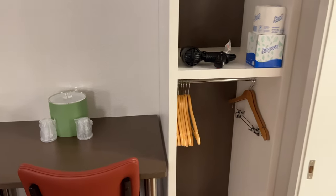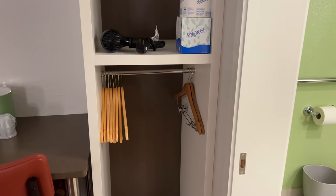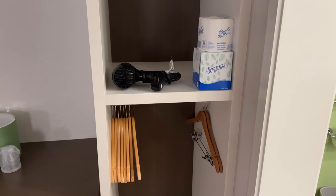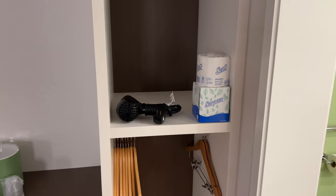We have our closet area here where you have the lower closet rod instead of the taller closet the regular rooms would have. Your hair dryer is here along with some extra tissues and toilet paper.